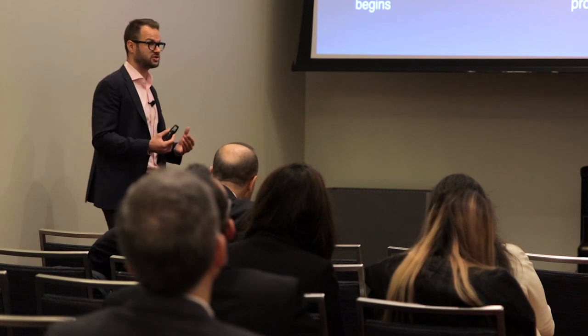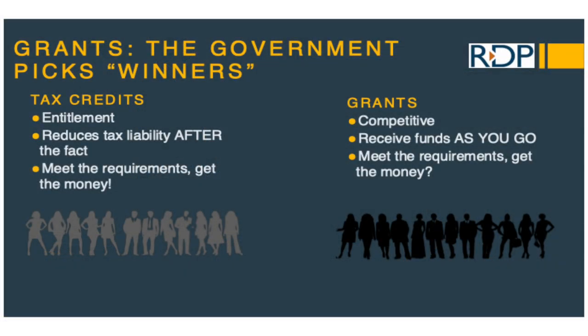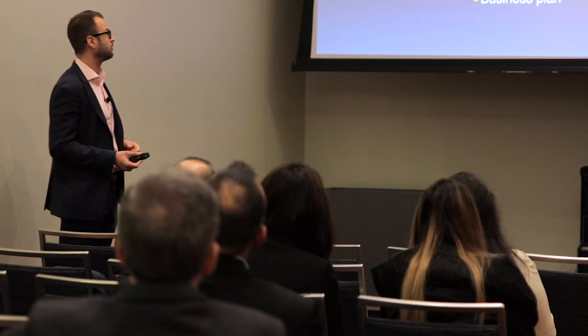Tax credits are an entitlement within Canada. The SR&ED tax credit — if you're doing eligible work and preparing this properly, you should get a decent benefit. Grants are not like that. Grants are not an entitlement, which means that just because you fit the criteria doesn't mean you're going to get the funding. Grant agencies don't even really have to give you a great reason for denying an application, which makes the application itself a critically important part.